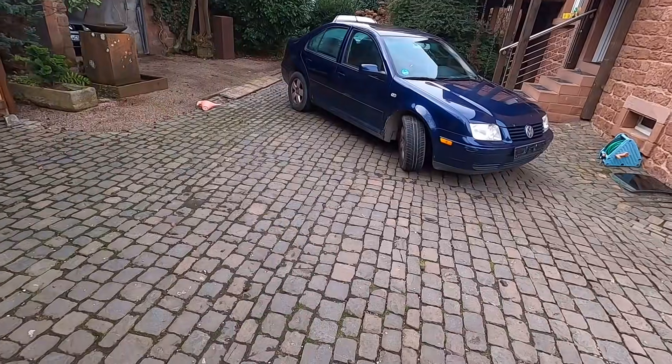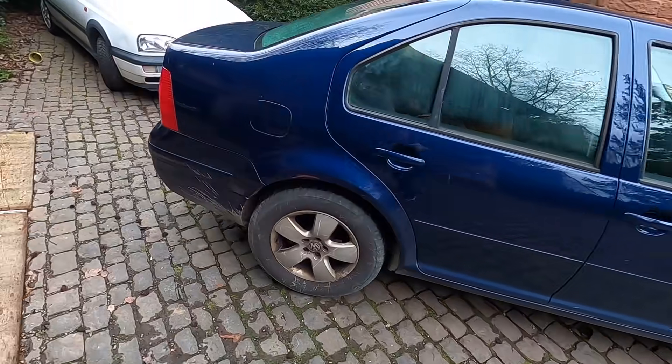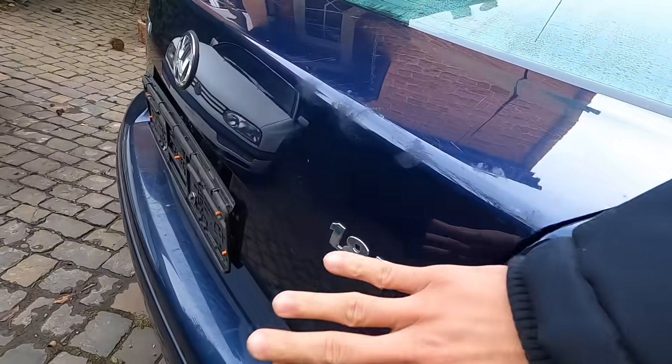Welcome to today's video. I have some bad news - before we had three Mark Threes: the R32, my wagon, Casey's wagon, and the Savoy, Miley, and the GTI. But sadly the Mark Fours have yet again outnumbered the Mark Threes. This car won't be here for too long - I bought it just for the engine. I've always wanted to do a 1.8 turbo swap, which this car has right there - good old 1.8T.